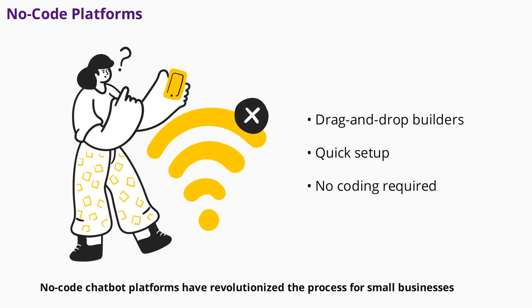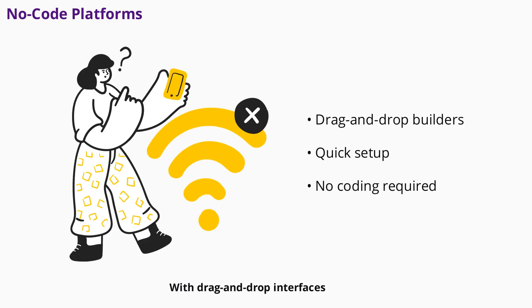No-code chatbot platforms have revolutionized the process for small businesses. With drag-and-drop interfaces, you can build and launch a chatbot in under an hour. These platforms often include templates for common use cases, making it even easier to get started. You don't need any technical skills — just a clear idea of what you want your chatbot to achieve.